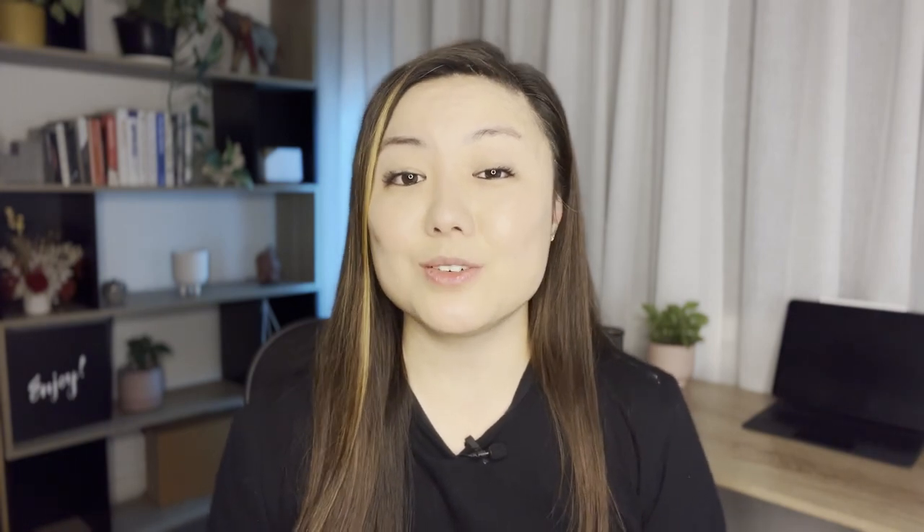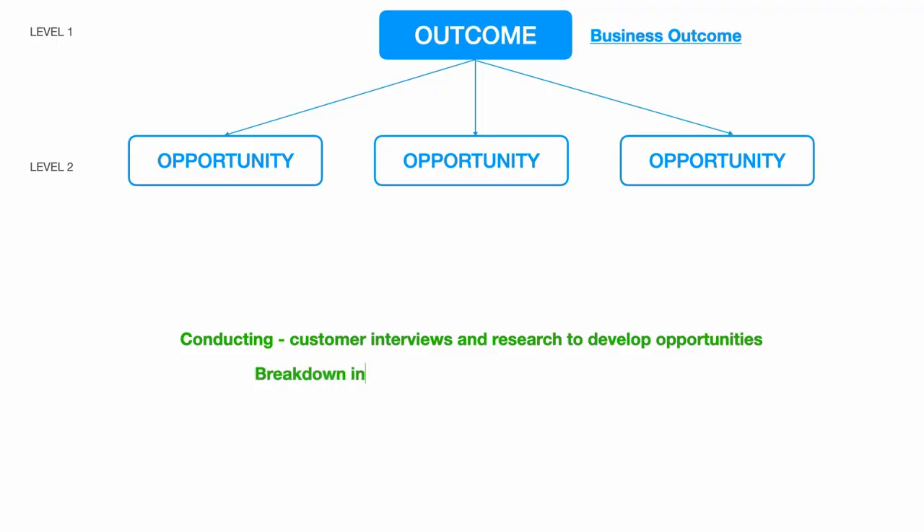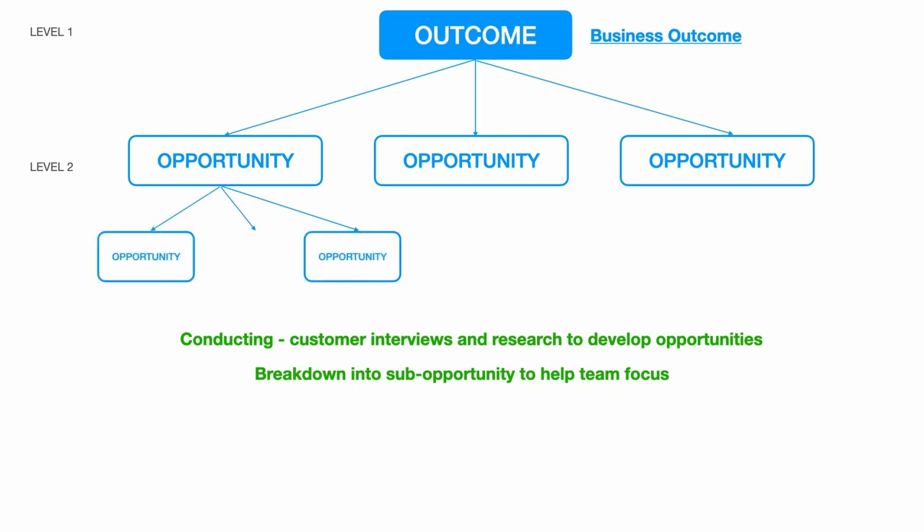Level two are opportunities — these are opportunities identified in order for you to address that one single business outcome. By going through customer interviews and customer research, you'll be able to draw out the customer pain points and problems and group them into different types of opportunities. These opportunities can also be broken down into sub-opportunities, which will help the team to focus on smaller bites of discovery while still keeping in mind the bigger picture.